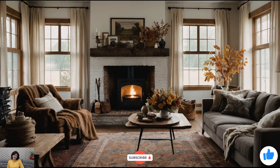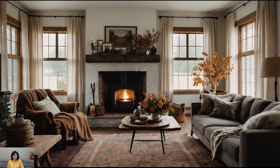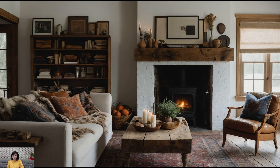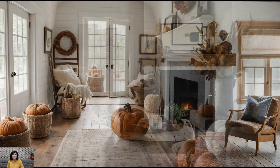If you're loving these fall decorating tips and want to see more, don't forget to hit that subscribe button if you haven't already. Give this video a thumbs up and leave a comment below sharing your favorite fall decorating tips or what you're most excited about for the new season. Your support helps me continue creating content just for you, so I truly appreciate it.